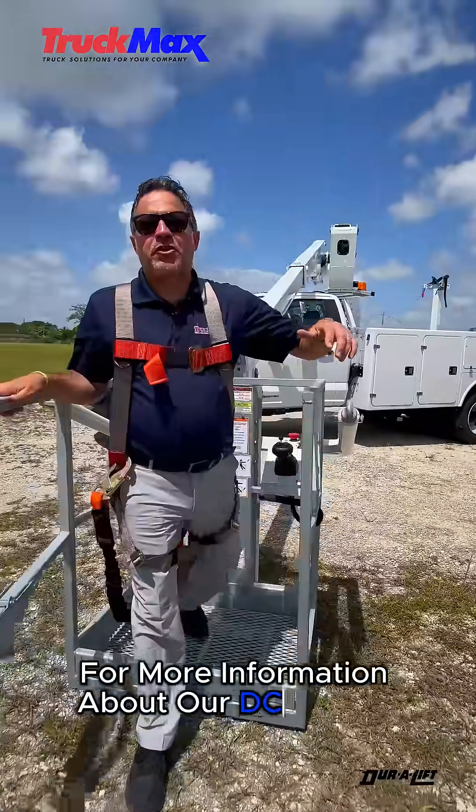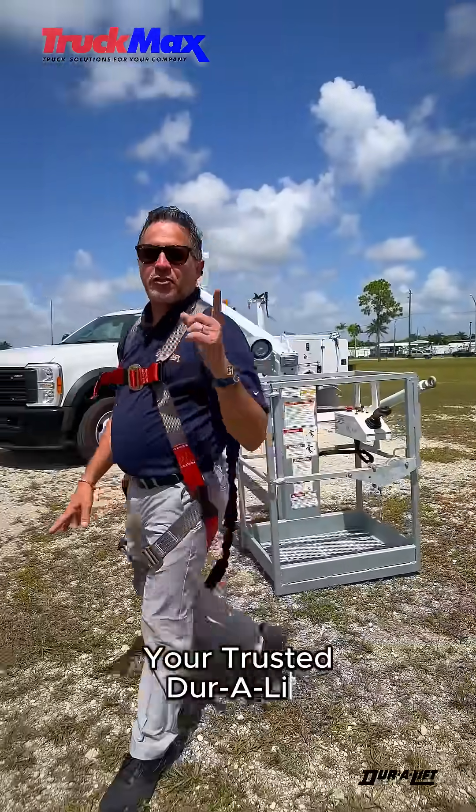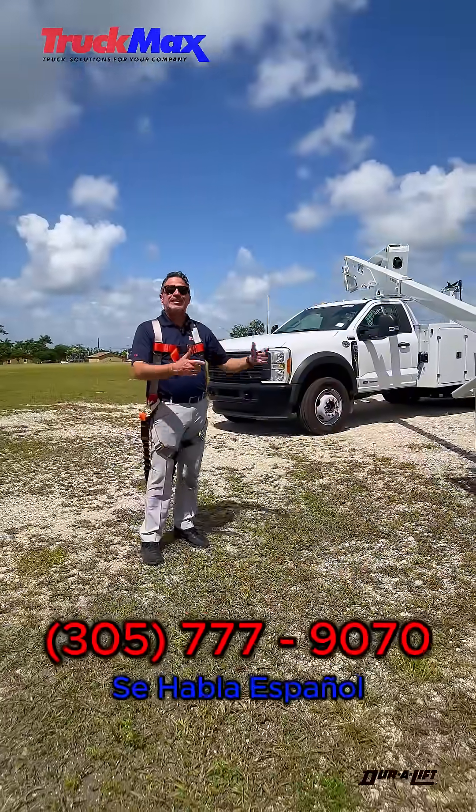For more information about our DCP series cable placer truck, contact TruckMax, your trusted Duralift dealer, at 305-777-9070. Thank you.